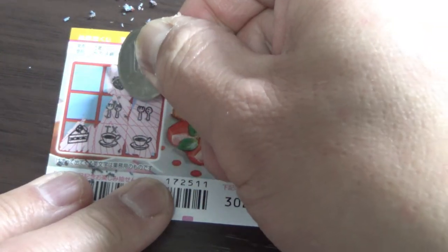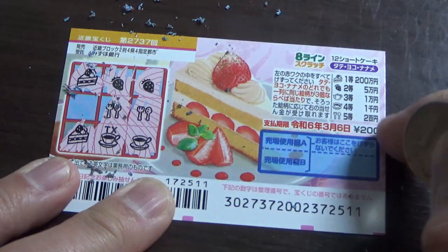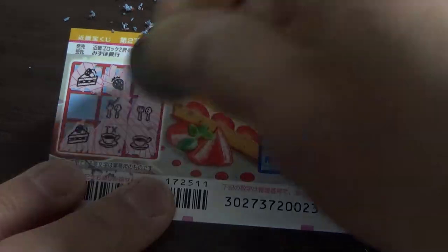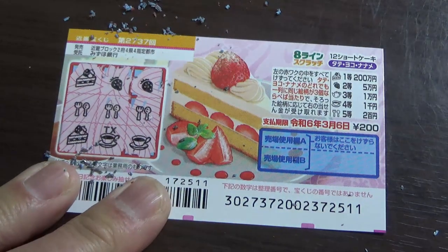Let's scratch the top. Bingo! Come on. A shortcake. No good. Damn. This is my last chance, guys. Am I going to win my money back? Come on, win. Yes — I won! Nihakuen, 200 yen. I won my money back!